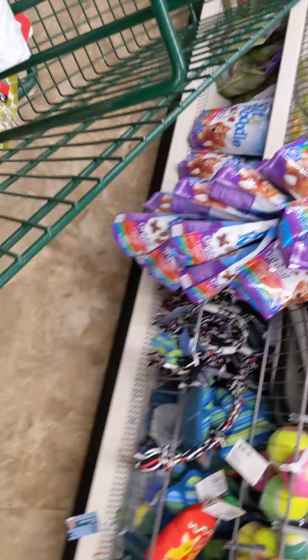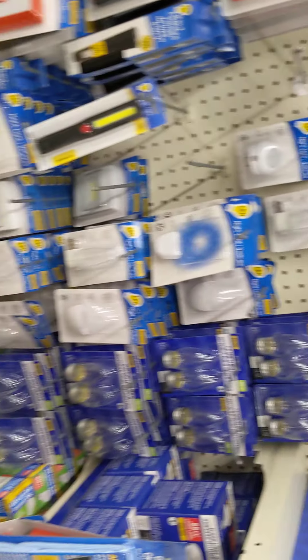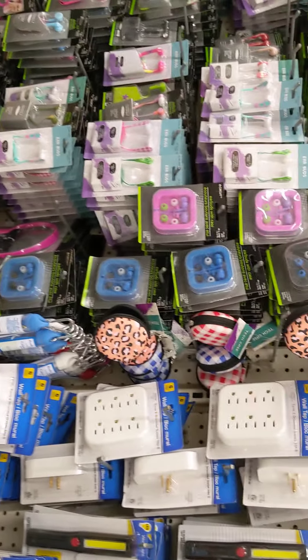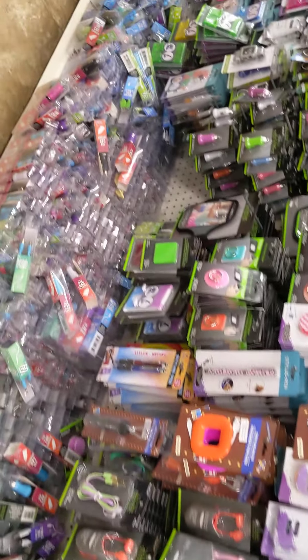They have cats — come to Dollar Tree for your cat products and your dogs. Yeah, I like Dollar Tree. They have some really nice stuff here, guys. Make sure you check out your local Dollar Tree.